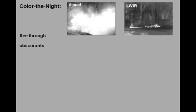Fusion also increases situational awareness. This example shows an intensified visual and thermal image of a soldier behind a cloud of smoke. The soldier cannot be seen in the intensified image.